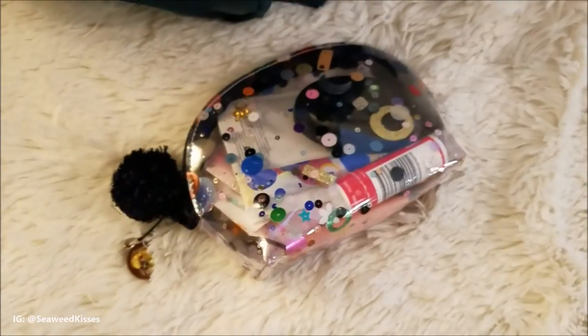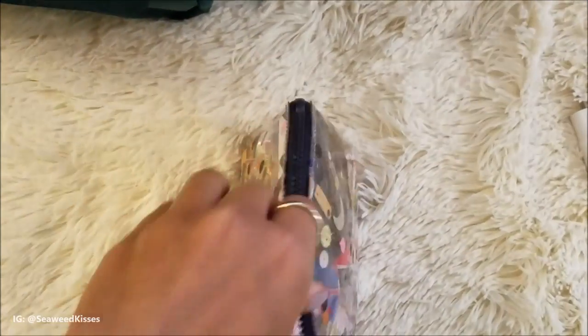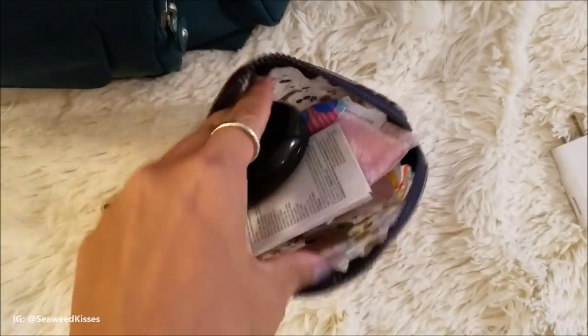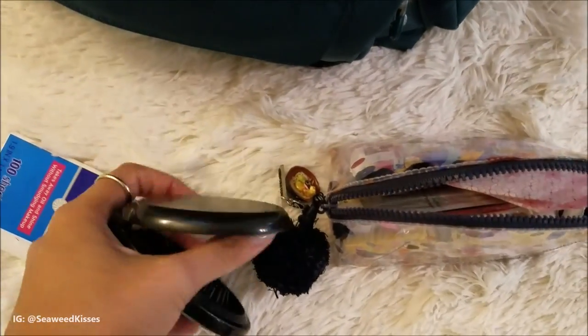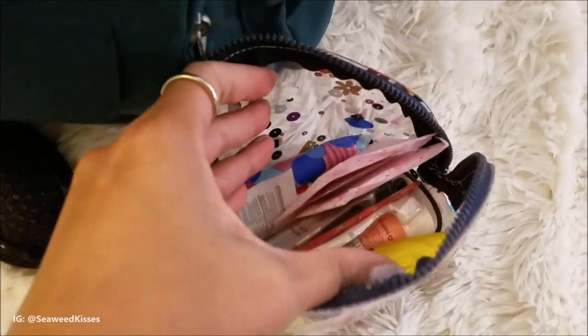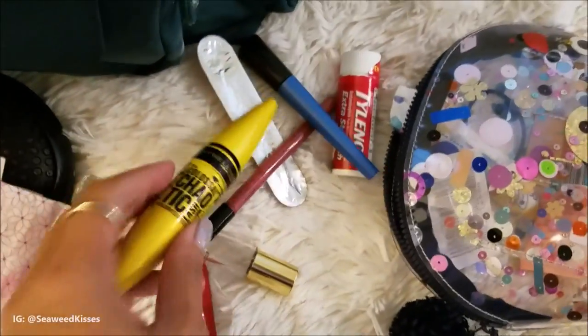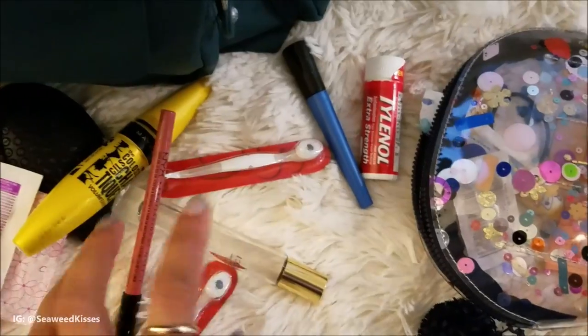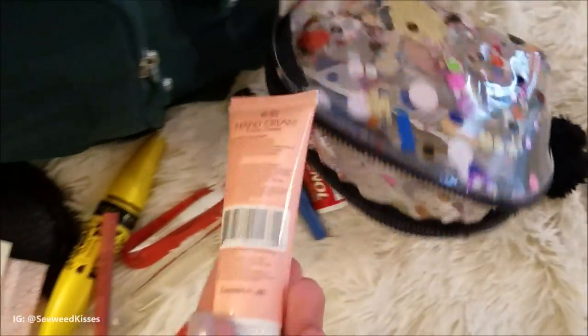Straight ahead here is my makeup pouch. In it I carry all of my feminine products such as my tampons, Tylenol, a comb — or actually more like a brush that has a mirror — some perfume and lotion. So pretty much all these items I carry just for a quick on-the-go. Portable toothbrush, rollerball perfume, eyeliner, and this Daiso lotion is my favorite.